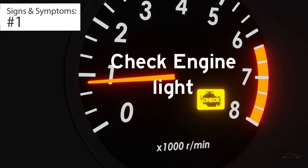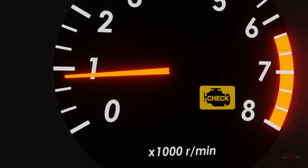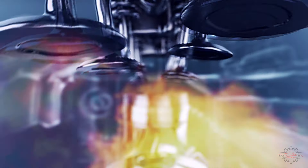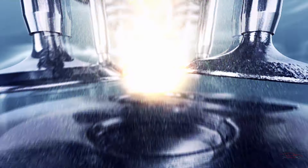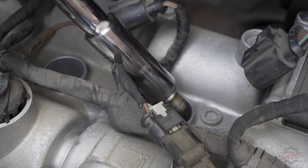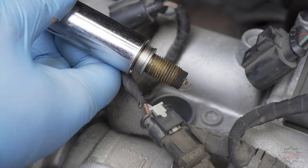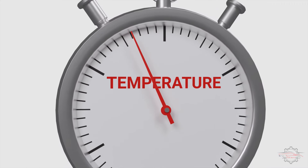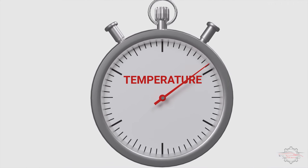Sign 1: Flashing check engine light. When the spark plugs are in poor condition, the combustion of the air-fuel mixture may be compromised. Consequently, the check engine light is triggered when relevant codes are set in the system. Additionally, if the spark plug becomes contaminated with oil or operates at an excessively high temperature, the check engine light may also illuminate.